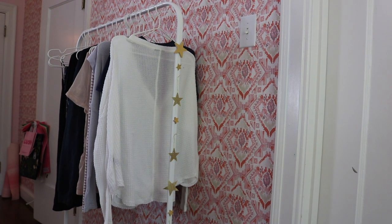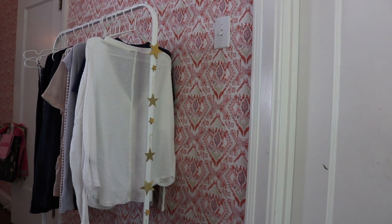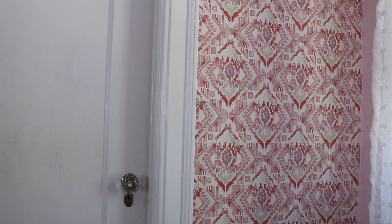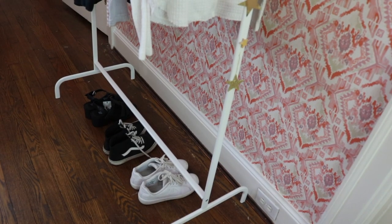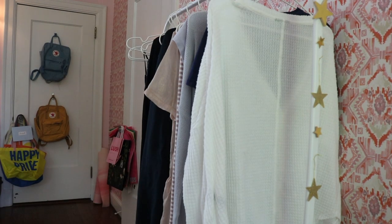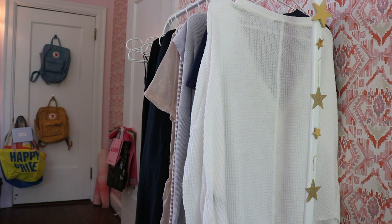Since we're here, I might as well show you the clothing rack in my room — yes, it has this collection of stars on it with some pieces hanging there. This door leads to the bathroom. On this wall is my accent wall with wallpaper literally just from Target — I love it. Underneath my clothing rack I have a few pairs of shoes, and from this angle you can see I have my backpacks hung up on the back of my door.